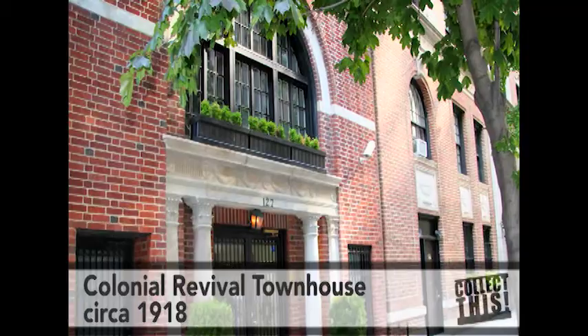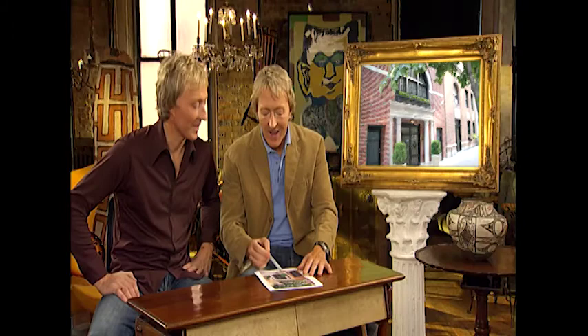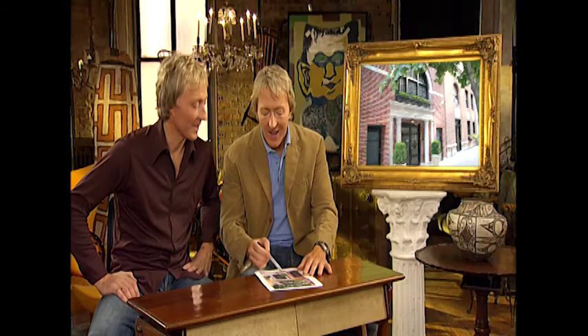This is a townhouse — about a 1918 Colonial Revival townhouse. It's brick, it's in New York, about 22 feet wide, and I bought it 10 years ago. On the front, it has this beautiful arch window on the second floor. It's a place that's really steeped in history. Even Audrey Hepburn actually stayed there when she was filming Breakfast at Tiffany's in the summertime — it's just a few blocks away.